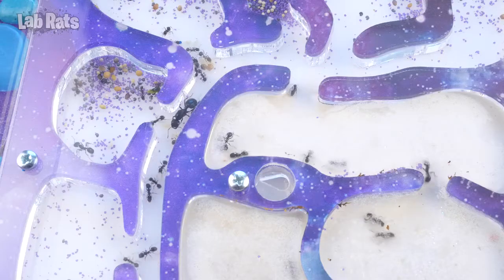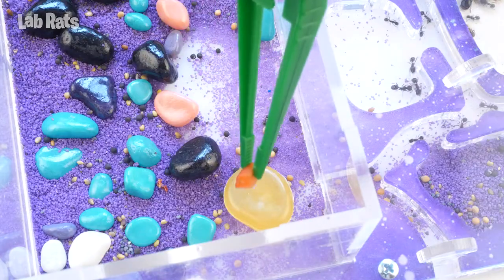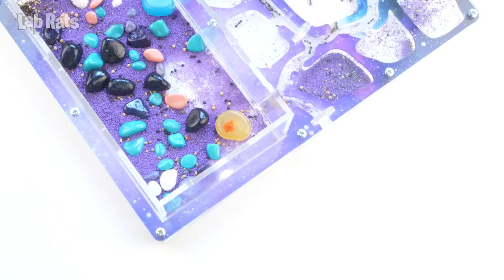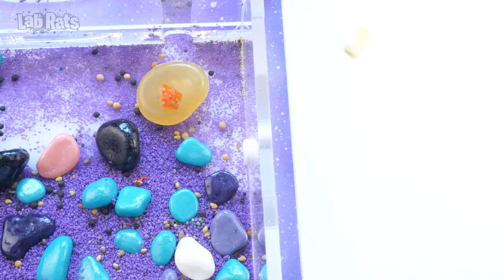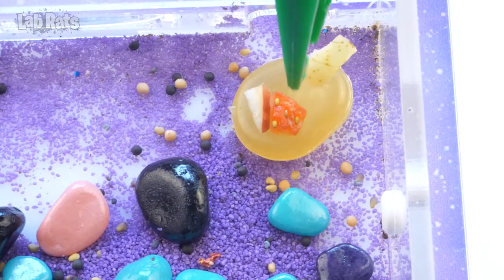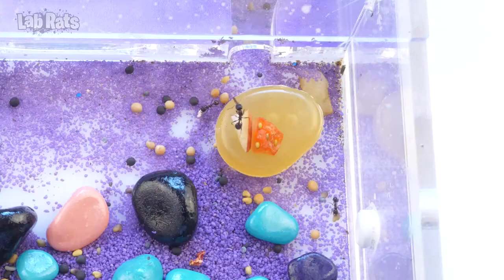A few days later we decided to give the ants something sweet. For starters, it would be a piece of strawberry. But to my great surprise, the ants do not react to the berry at all. Maybe they would like an apple or a pear. We put a piece of each inside. Several ants crawl nearby, but they do not even want to try what they were offered.